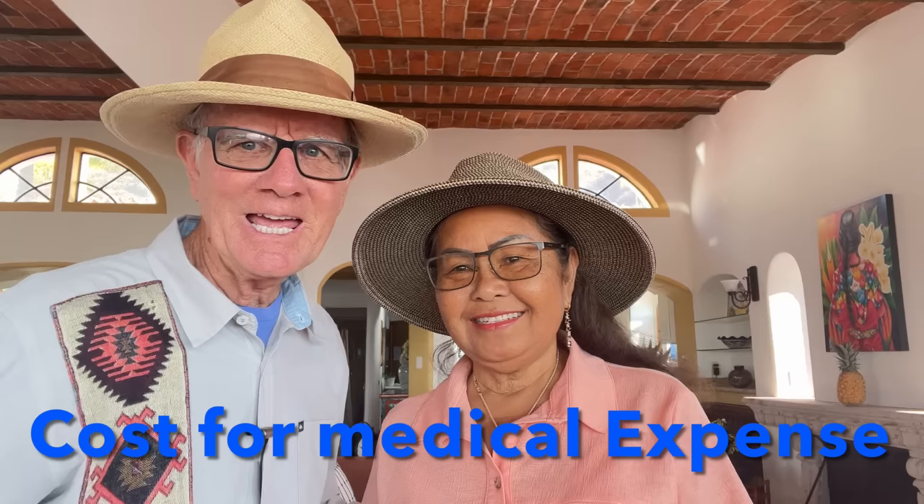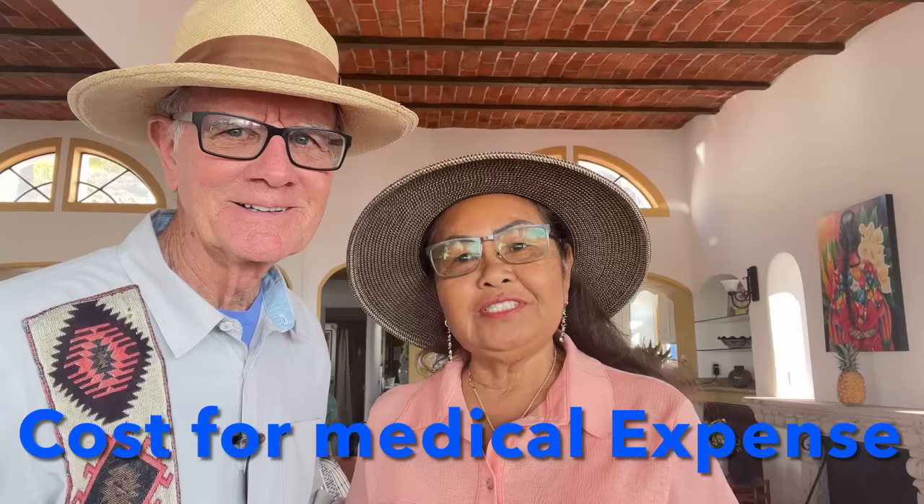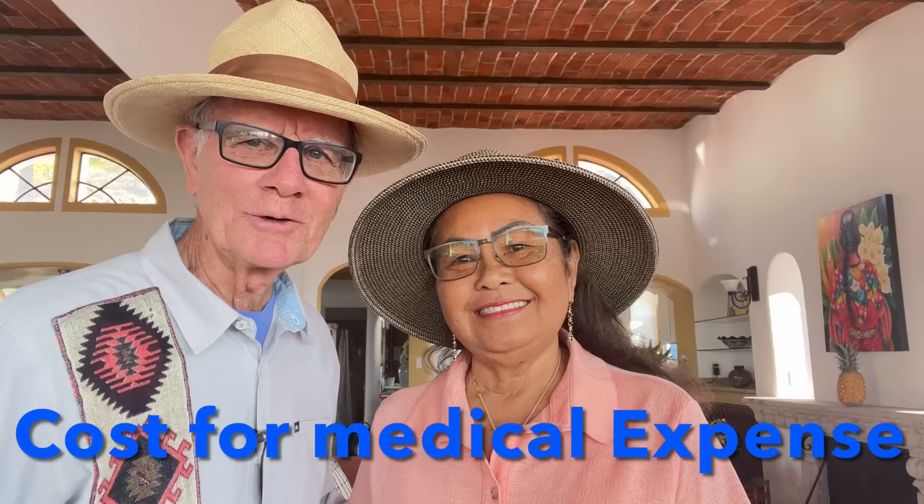Jerry Brown here with Jerry Brown Travels. In this video we're going to talk about medical expenses. We have a lot of medical expenses this year. We're going to give you a review on medical expenses, talk about whether you can get Medicare down here, and also how to find a reputable licensed doctor here in Mexico. I have a loophole about Medicare that I think you'll be excited about.